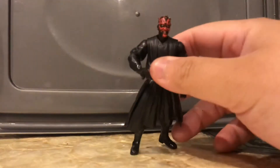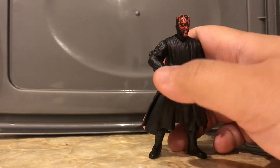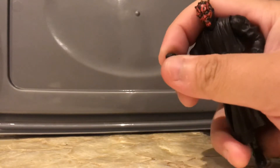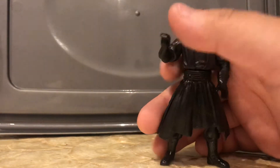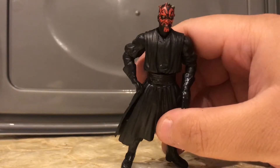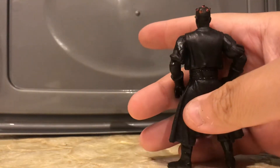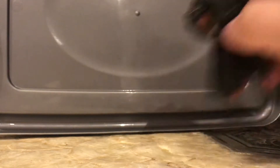Number seven is Darth Maul. I believe this is from the Phantom Menace line, and there have been several repacks. There's nothing that much special about this figure — it's very boring. He looks like he just messed his pants, giving you that look. Personally, I wouldn't even use this for a display.